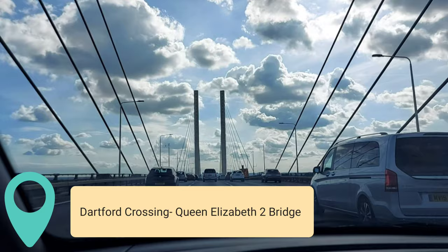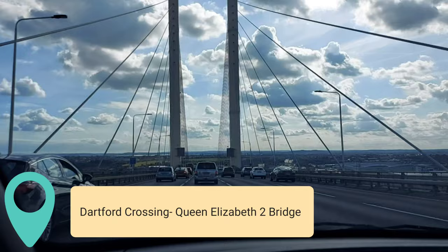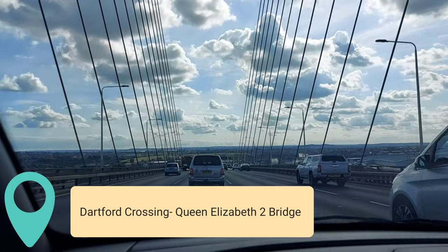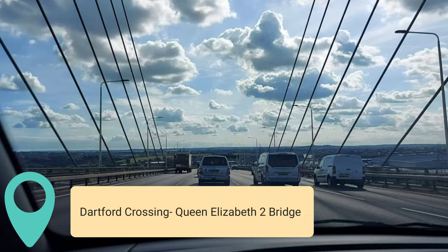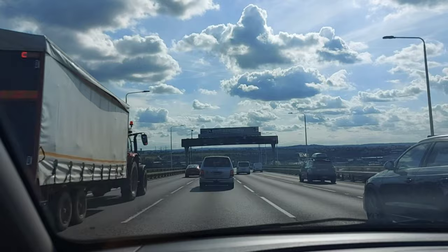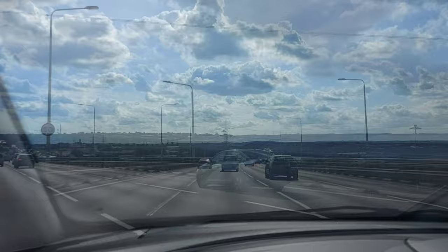It is the busiest estuary crossing in the United Kingdom with an average daily use of over 130,000 vehicles. It opened in stages: the west tunnel in 1963, the east tunnel in 1980, and the bridge in 1991. Although not officially designated a motorway, the crossing is considered part of the M25 motorway's route — using the tunnels northbound and bridge southbound — and is described as one of the most important road crossings in Britain, though it suffers from heavy traffic and congestion.